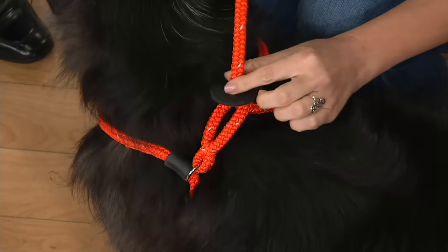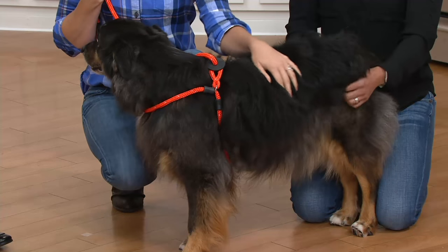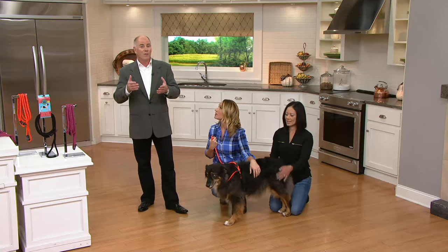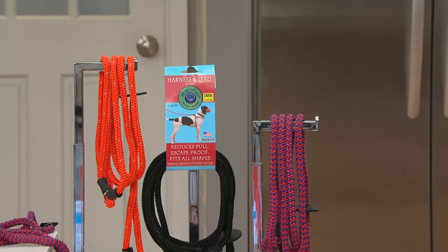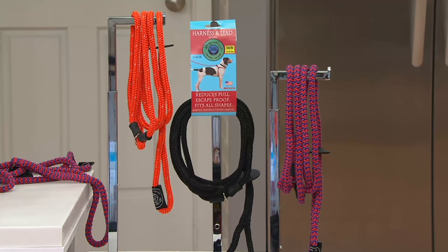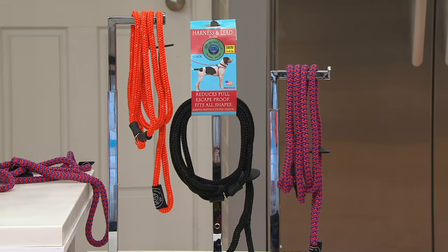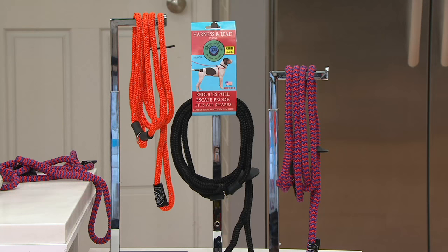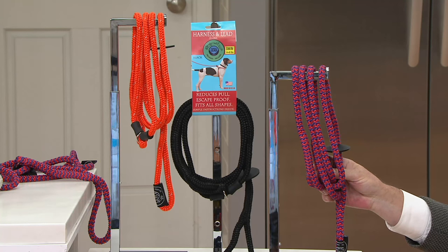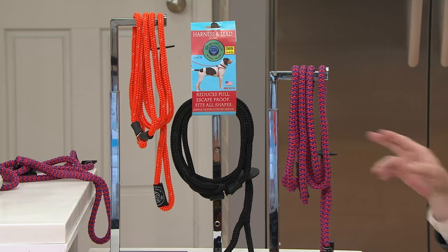We've got two sizes: small to medium for dogs up to 40 pounds, and medium-large that's good for dogs from 40 pounds all the way up to 200-pound bull mastiffs. The great thing is it's coming in beautiful colors — orange with reflective thread, plain black, and red and purple, which we've made beautiful for the girl dogs as well. This color is exclusive to QVC.